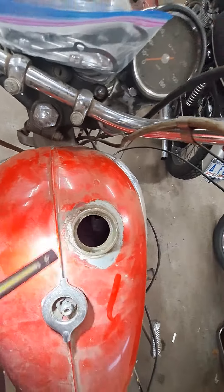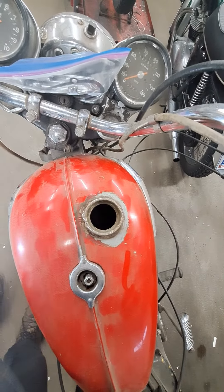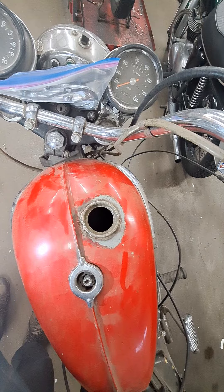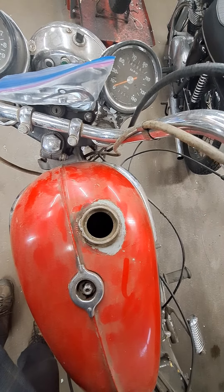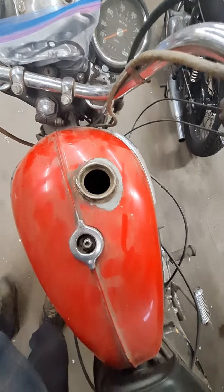I'm going to have to get some acetone and clean all that stuff out of there. I'll investigate the rest of the bike and find out what else is involved in getting this old jewel back on the road again.